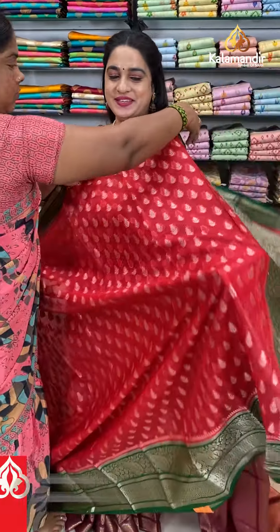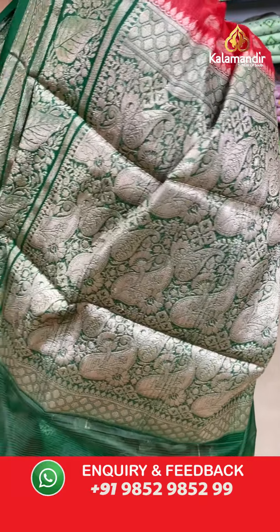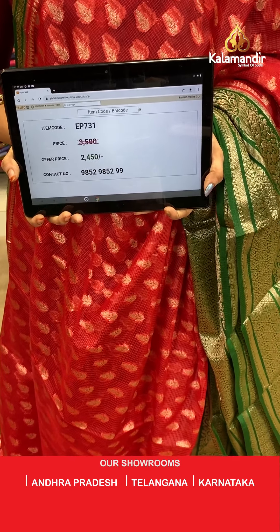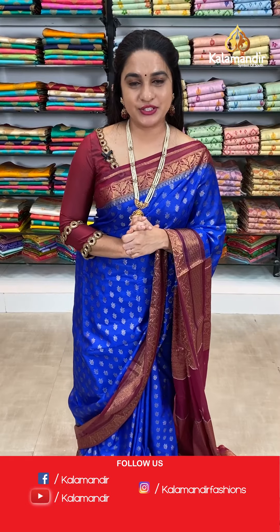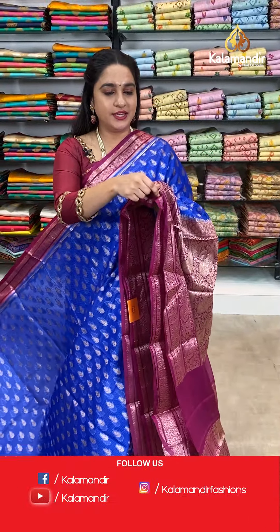Next saree — a stunning combination in red and green colour. The body has leaf booties. The border has diamond checks floral brocade and leaf weave. The contrast pallu features parsley floral jewel. Paired with a contrast brocade blouse with border. Saree code EP731, actual price 3500, offer price 2450 rupees only. For more collections, visit our website: www.kalaabandhi.com.